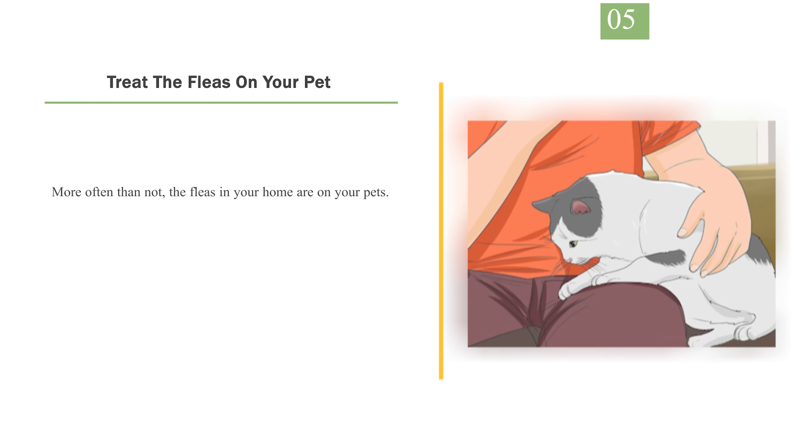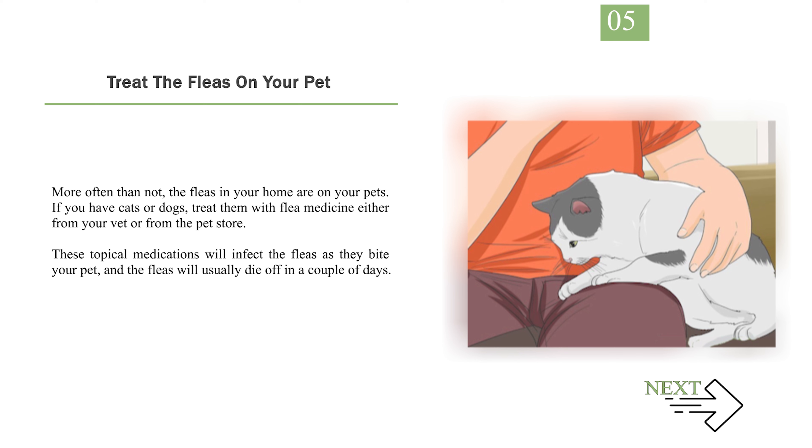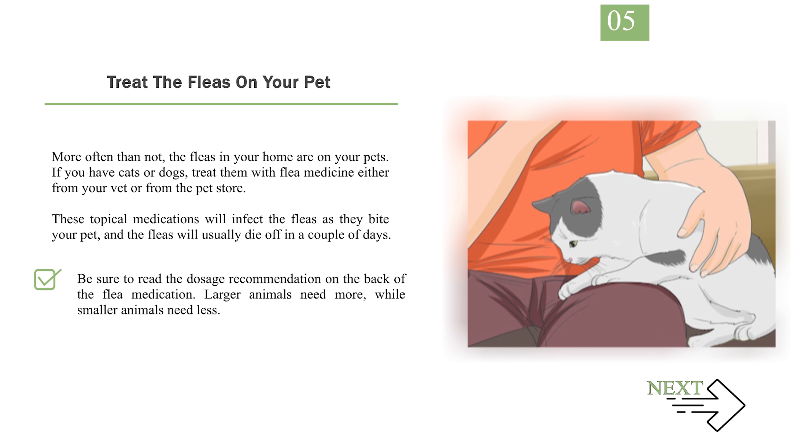Number 5: Treat the fleas on your pet. More often than not, the fleas in your home are on your pets. If you have cats or dogs, treat them with flea medicine either from your vet or from the pet store. These topical medications will infect the fleas as they bite your pet, and the fleas will usually die off in a couple of days. Be sure to read the dosage recommendation on the back of the flea medication — larger animals need more, while smaller animals need less. You can also take your pet to the vet and put them on oral flea medication; talk to your veterinarian to see if that's the right move for you.